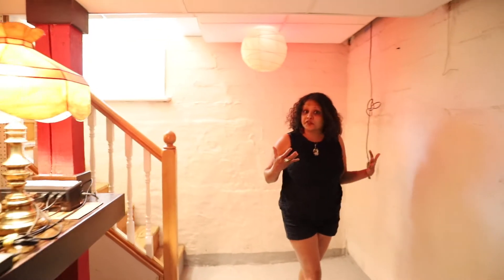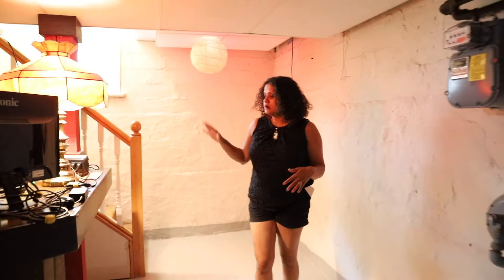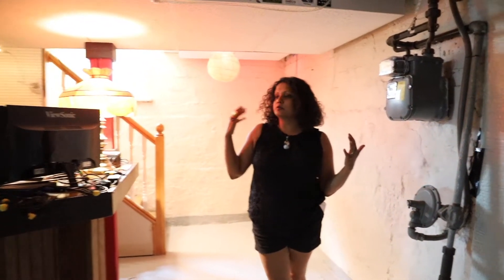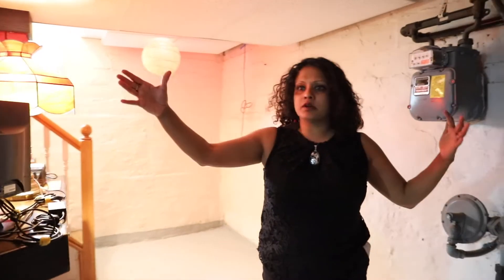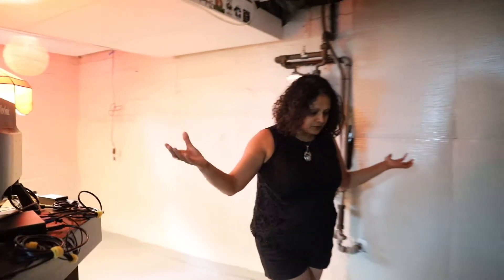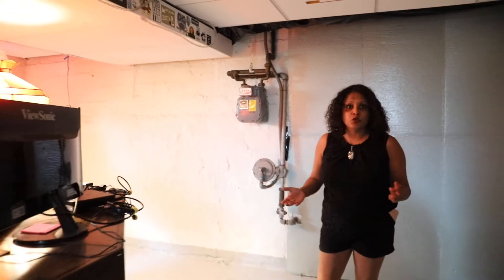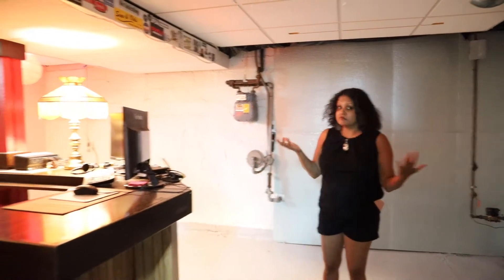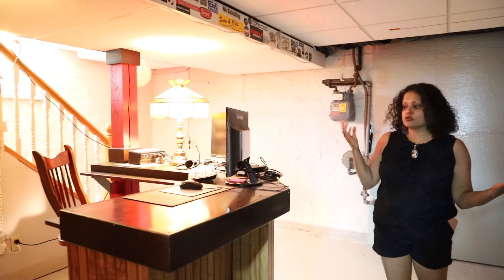I love this basement because it's spacious, it's dry, it's clean, and it does not smell at all. If you're looking to convert this entire area into an extra family room, or put in a bedroom and maybe another bathroom, there's a lot of equity-building potential right here.